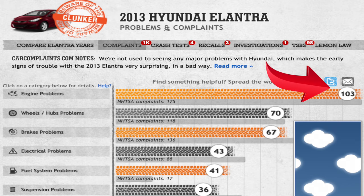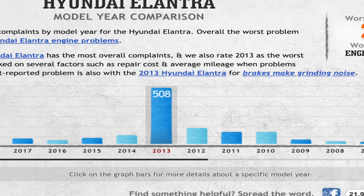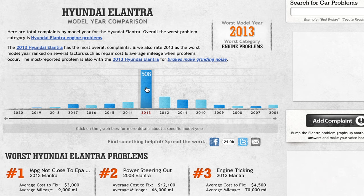The car has more than 100 owners reporting engine problems and nearly 70 reporting problems with wheels and hubs or brakes. Not only does it have the most complaints, but CarComplaints.com also rates it as the worst model year due to several other factors. No other Elantra model year comes close to the number of reported problems that the 2013 has, but next up with the most complaints are model years 2012, 2011, and 2010, with 147, 106, and 107 respectively.